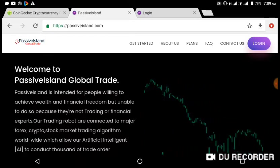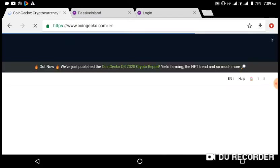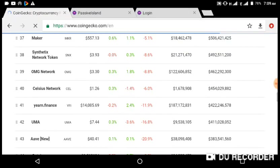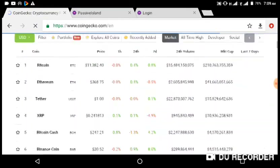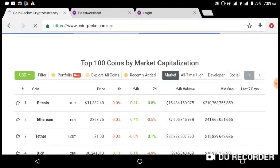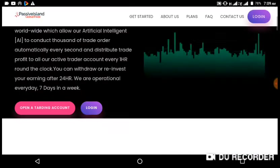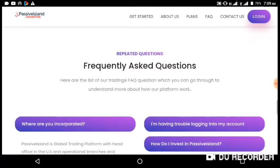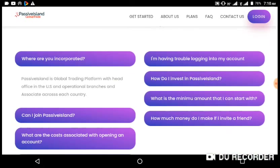Before we go to the account section, let me explain what they mean by trading for you. If you look at CoinMarketCap, you can see that the cryptocurrency market is very volatile. What Passiveisland has done is created a robot that trades for you and makes profit during market fluctuations. There is no way you can lose money in passiveisland.com — I repeat, you can never lose money in passiveisland.com.